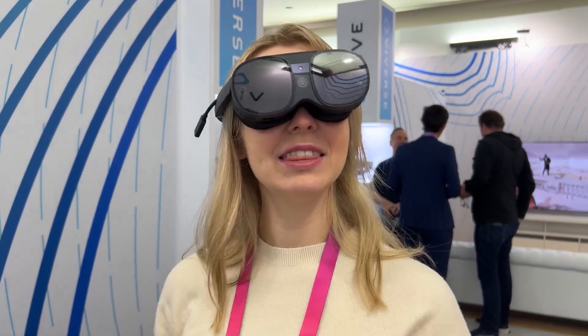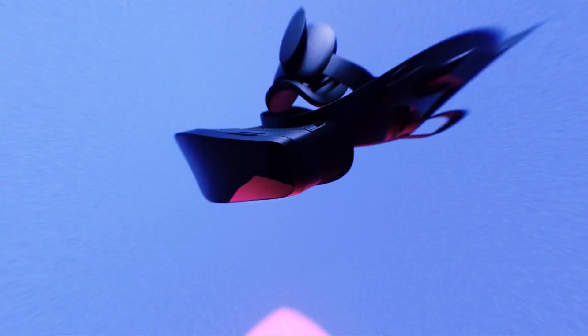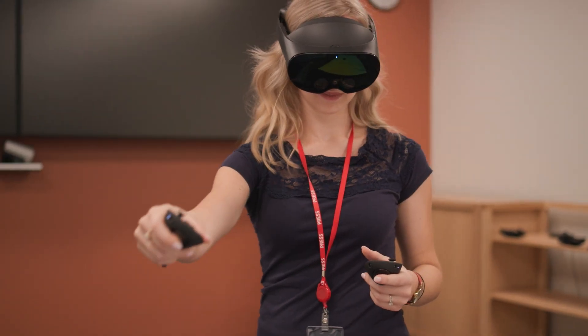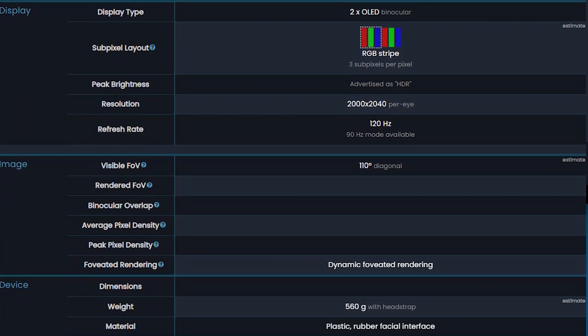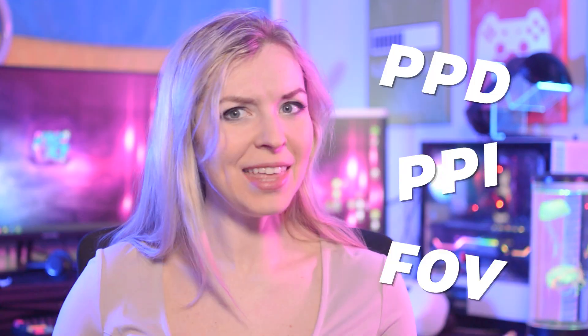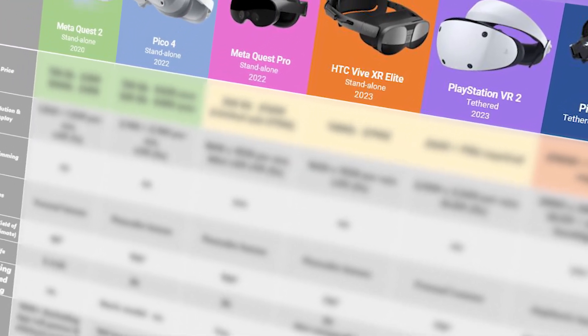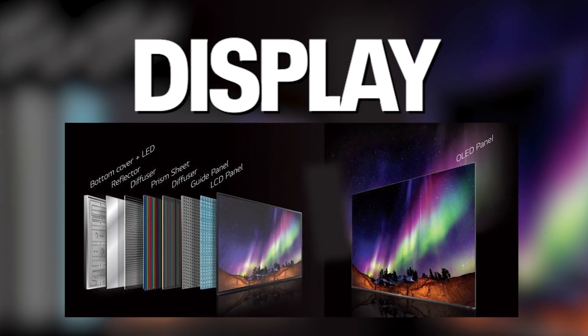In recent months, VR gaming headsets are getting released one after another, and it's getting really hard to keep track of all of them and decide which one to buy. If you're just now getting curious about VR, how do you make sense of all the features and figure out what's important? The terminology alone is enough to confuse anybody. What's the difference between Fresnel and Aspheric lenses? QLED, OLED, or LCD displays? And what the heck is PPD? In this video, we will go over the main qualities of the hottest and newest VR headsets, and at the end, you will know exactly what to look for.